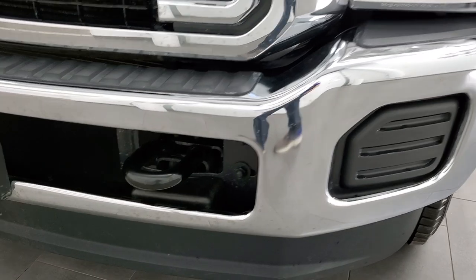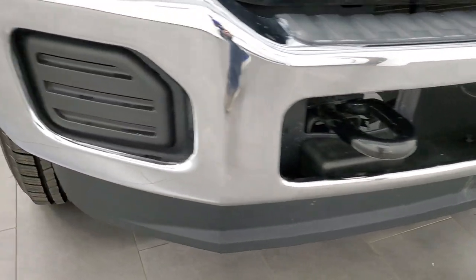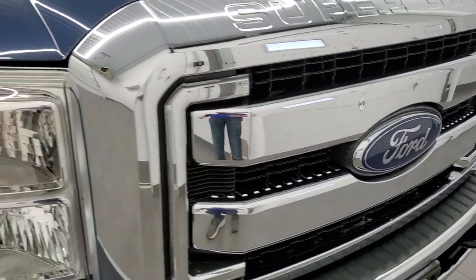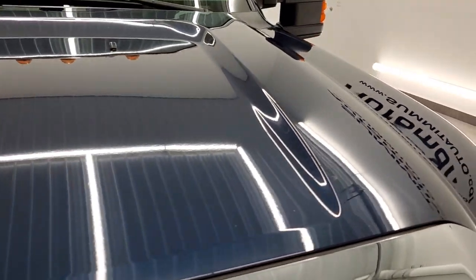Front bumper and lower valence are in pretty nice condition. I didn't see any major dents or dings on there and the lower valence is in nice shape. You do get the chrome trimmed grill. The hood is in excellent condition — I didn't see any dents or dings on there.